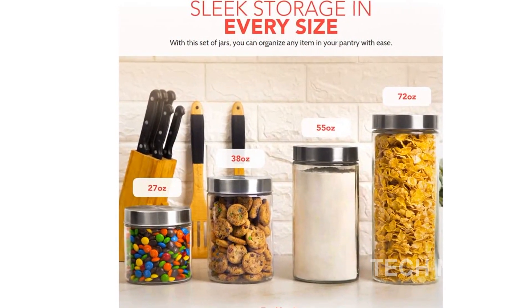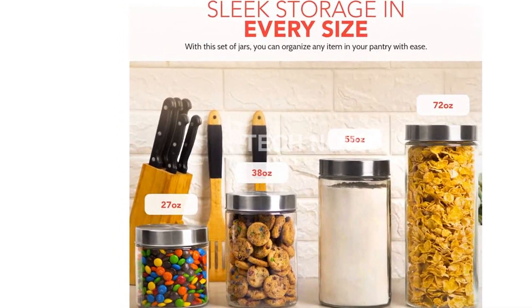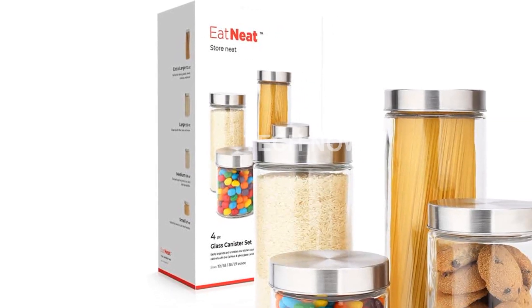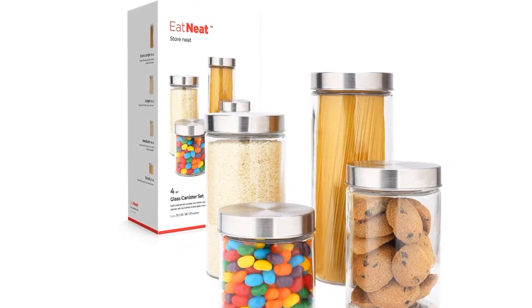Volume: 800 milliliters. Number of Sets: 1. Don't settle for inferior food containers. Choose the EATN EAT Glass Kitchen Canisters with Stainless Steel Lids and elevate your kitchen organization today. Click on the link in the description to get yours now.